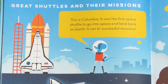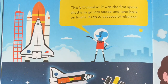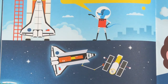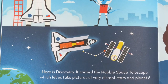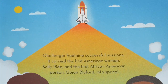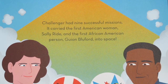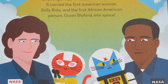Great shuttles and their missions. This is Columbia — it was the first space shuttle to go into space and land back on Earth, and it ran 27 successful missions. Here is Discovery. It carried the Hubble Space Telescope, which let us take pictures of very distant stars and planets — we can look at some of those amazing pictures at the planetarium at the Bishop. Challenger had nine successful missions. It carried the first American woman, Sally Ride, and the first African American person, Guyon Bluford, into space. You can see a picture of Sally Ride and Guy Bluford here on this page.